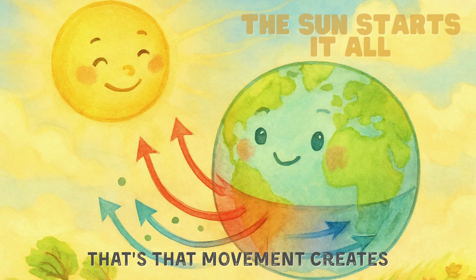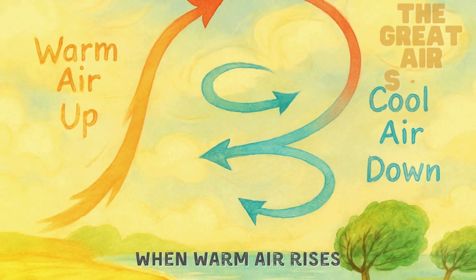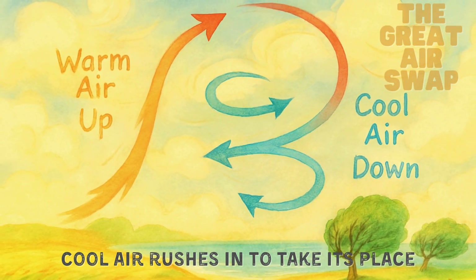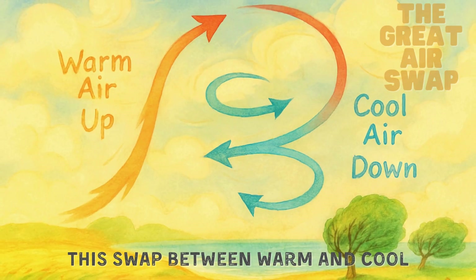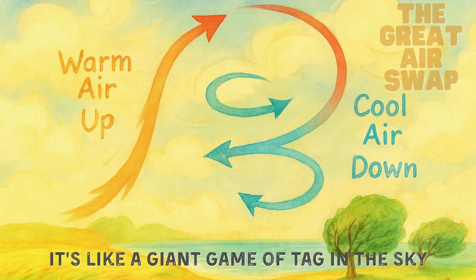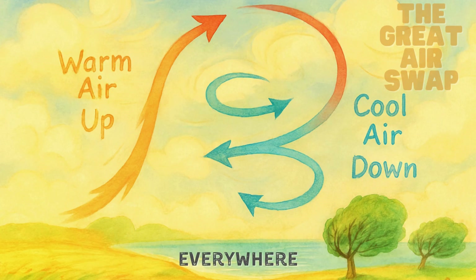That movement creates — you guessed it — wind! When warm air rises, cool air rushes in to take its place. This swap between warm and cool air keeps happening again and again. It's like a giant game of tag in the sky, and that's what makes air move everywhere.